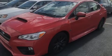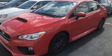Introducing the 2017 Subaru WRX. This four-door, five-passenger sedan still has fewer than 40,000 miles.